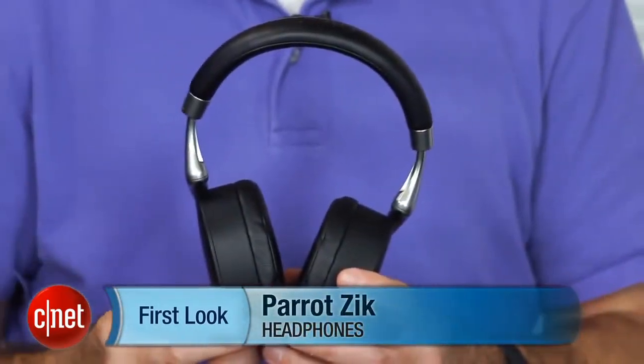Hi, I'm David Carnoy, Executive Editor for CNET.com, and I'm here with the Parrot Zik headphones. These are wireless Bluetooth headphones, and they're probably the most technologically advanced headphones out there. They're loaded with features.